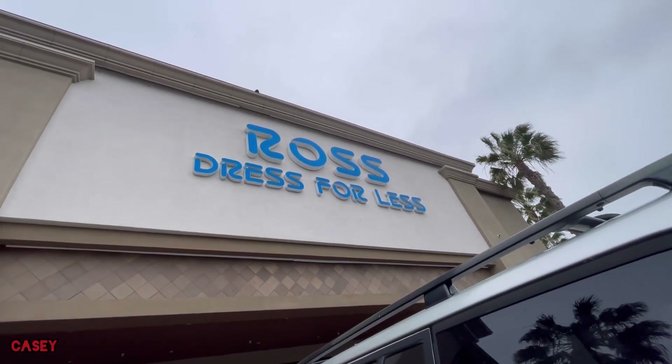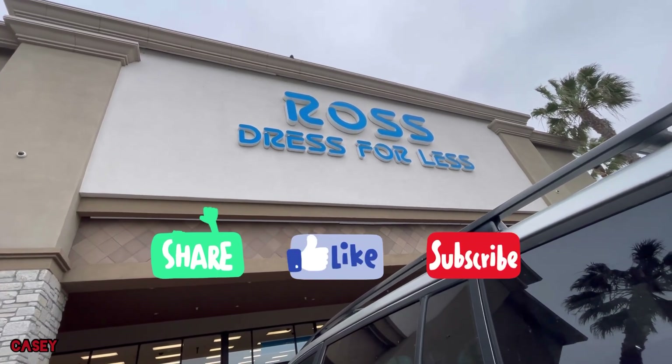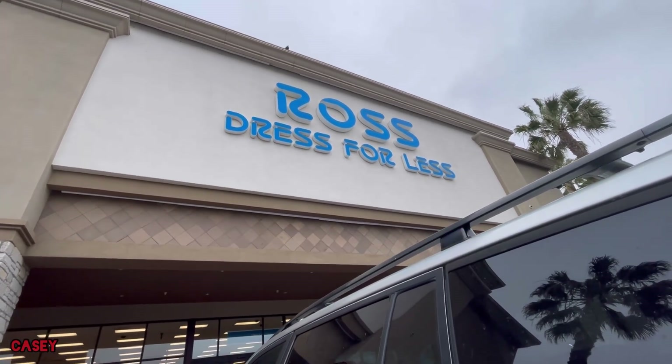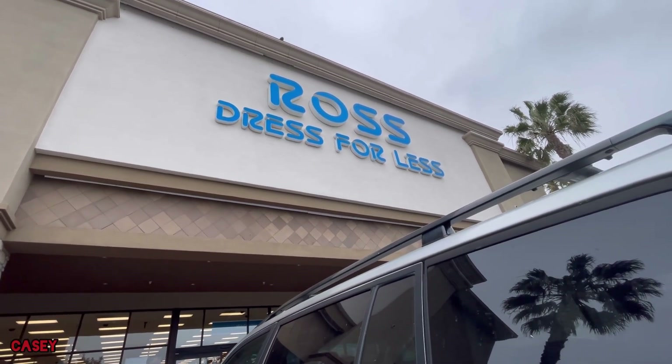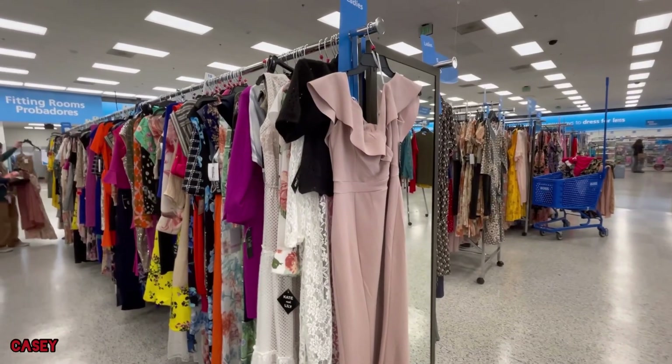Hey hey hey, welcome back! We're at Ross, just checking in. If you like these kinds of videos, please give it a thumbs up and subscribe — it's free. Let's go shopping!